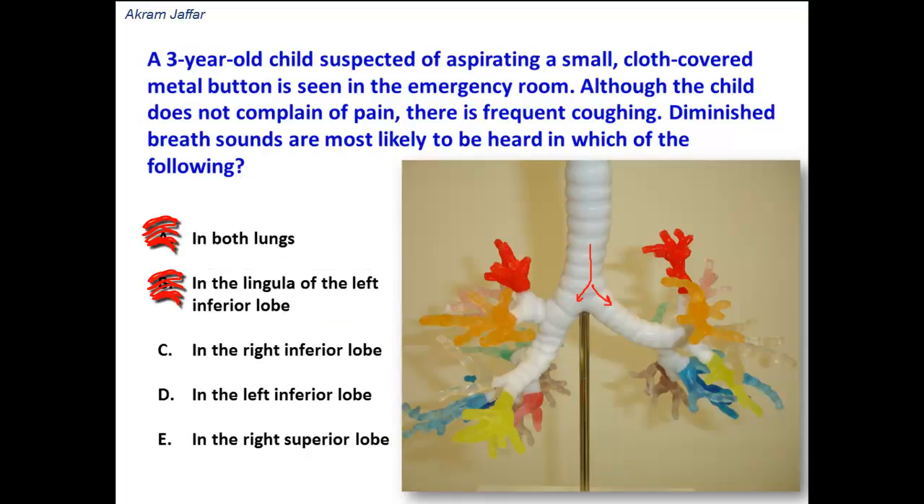In the right inferior lobe — there is a big possibility that the foreign body goes into the right inferior lobe, but at the same time there is still a possibility it goes into the left inferior lobe. So the question is: where would this foreign body most likely be lodged — the right side or the left side? This depends on the size and inclination of the main bronchi.